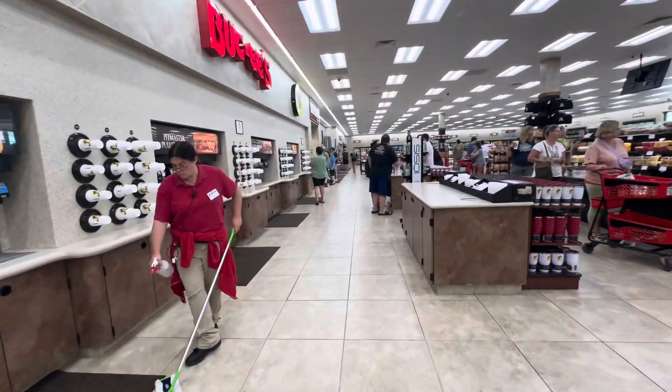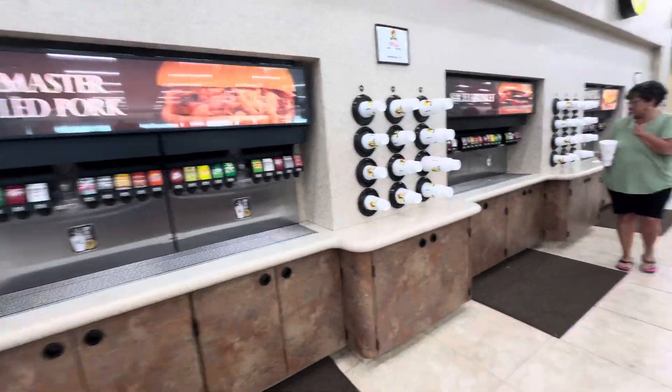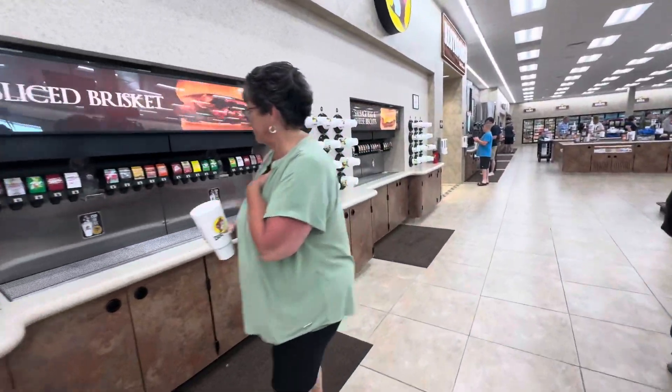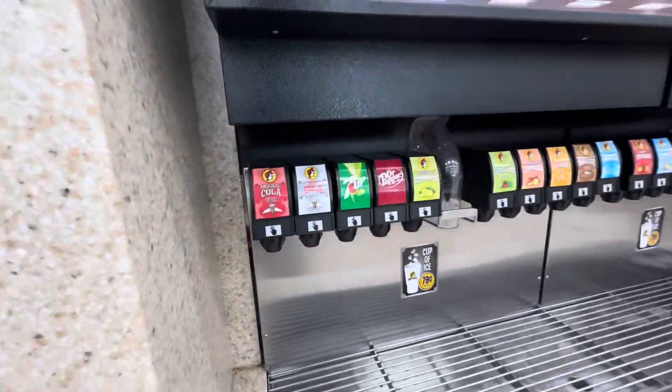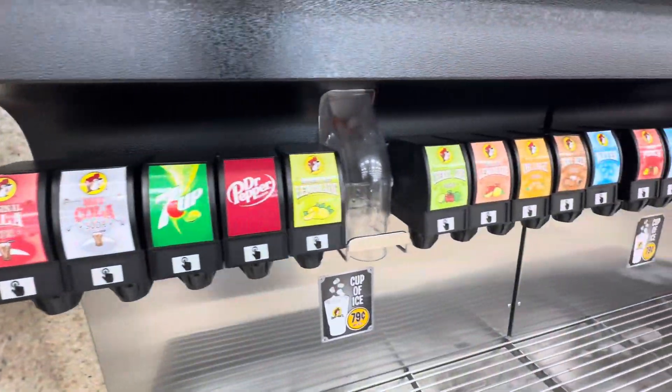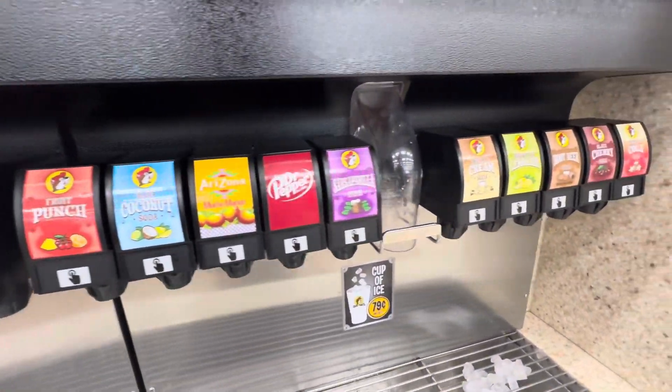Fountain drinks — Buc-ee's has their own drinks. Let's try to show those. Here they are: they've got their own cola, diet cola, lemonade, cherry, all these different flavors, and vanilla cream.